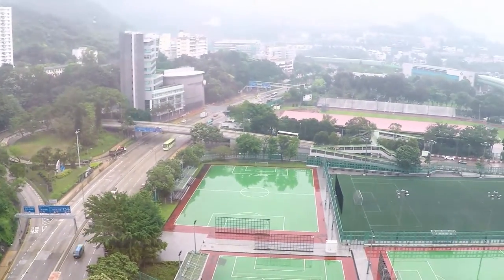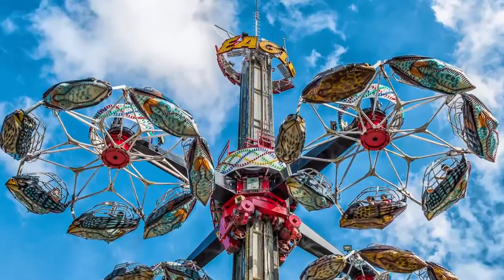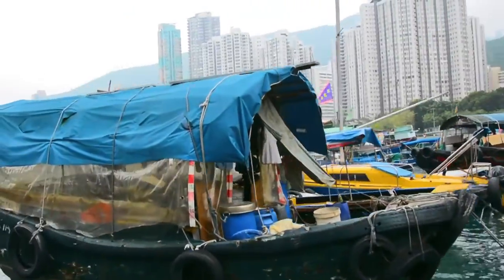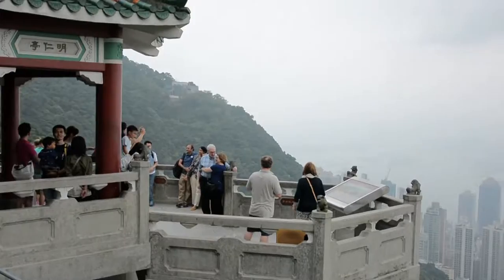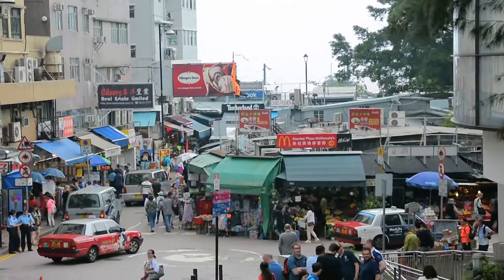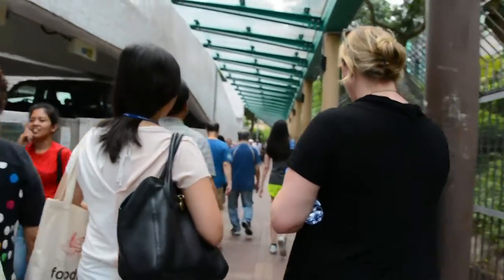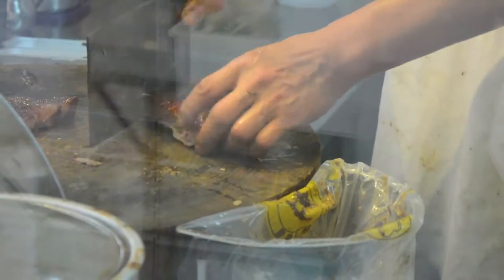Whatever your Hong Kong day looks like, you can get everywhere from Ovolo Southside. Ocean Park Aquarium and the Aberdeen Fishing Village are within walking distance. Or hop on a bus and head to the Peak for the best views of the city and Stanley Market for great local shopping. Looking for more adventure? Grab the MTR and head to Tai Po Market for an exceptional day of authentic local cuisine.